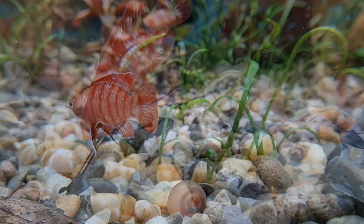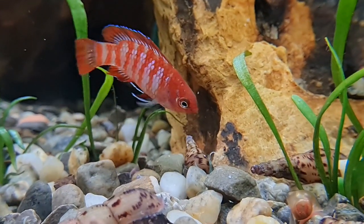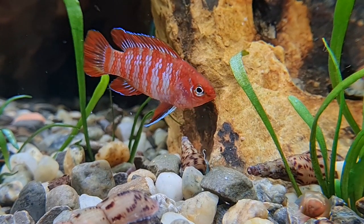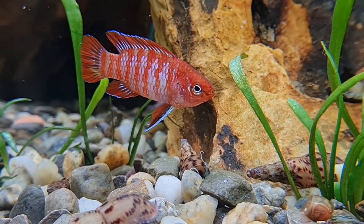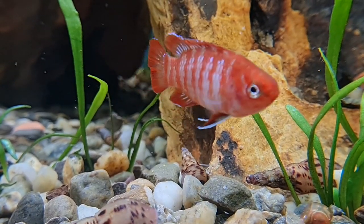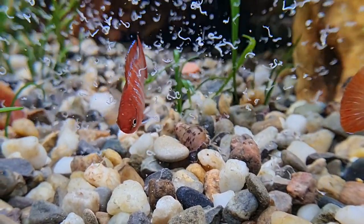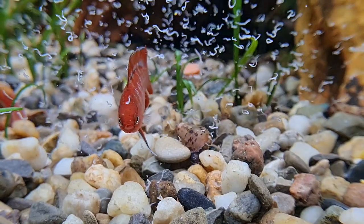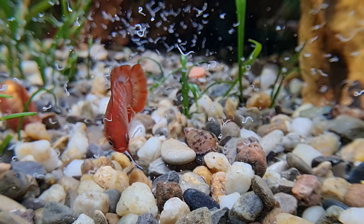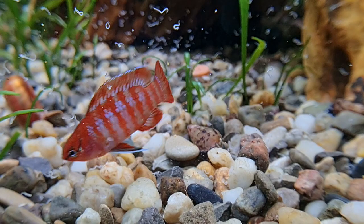I have seen them accepting frozen food, although mine at least seem to much prefer to see their food moving so that they can chase it and devour it. I have experimented with crumbling dry food up very, very small and offering it to them, but they don't seem to realise what it is. I have heard about people getting them onto dry food successfully, but that's probably a project that takes some time and possibly not ideal for the fish.